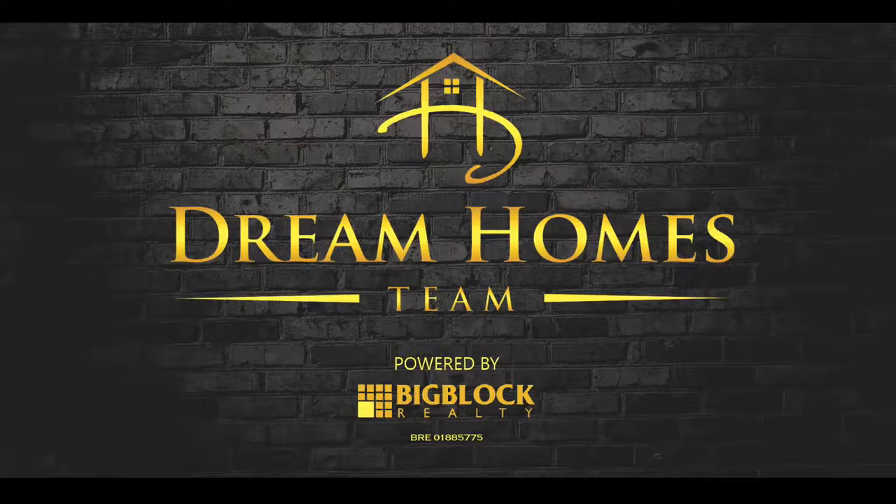If you'd like to know more details about Carmel Valley and what it has to offer, feel free to reach out to me. I've sold several homes here in the area and in the neighborhood. I know a lot of people that are interested in buying or selling here. My phone number is 760-201-9252. My name is Joe Corbisiero with the Dream Homes team — I'll talk to you soon. Ciao.